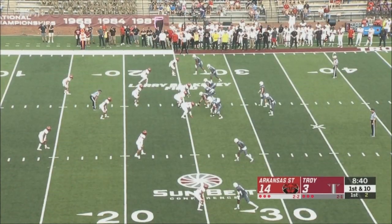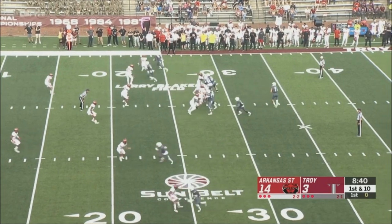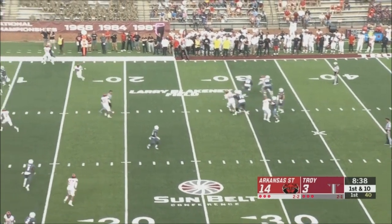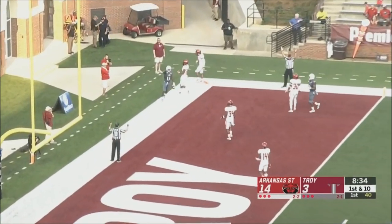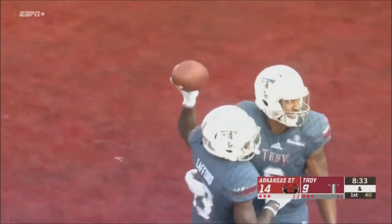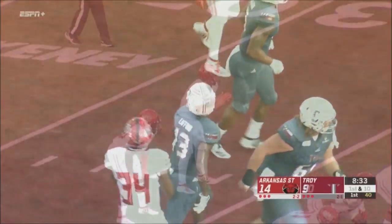Watch for Troy taking it deep — offenses like to go deep after big turnovers. They're going for their shot right there in the end zone. Touchdown, Troy! On the good end of a 26-yard touchdown reception.